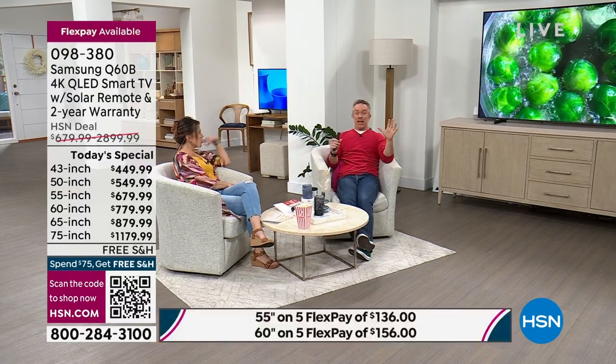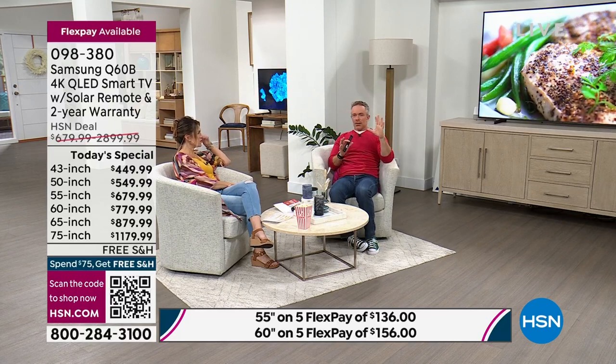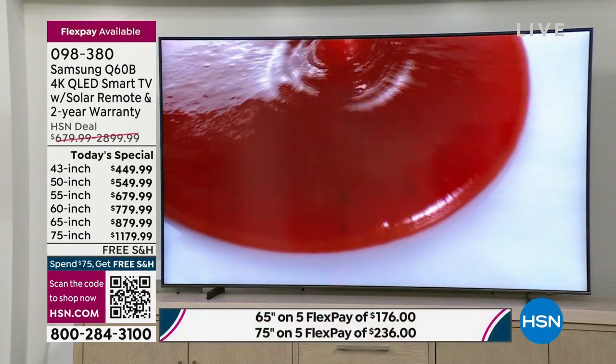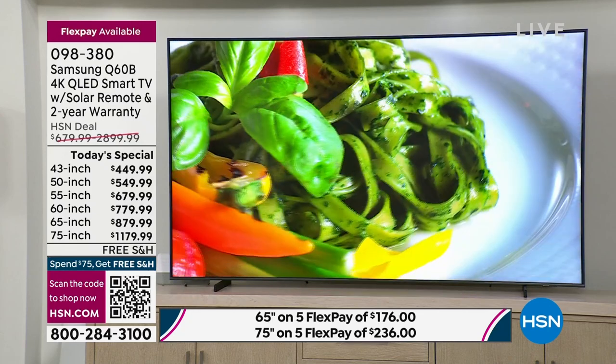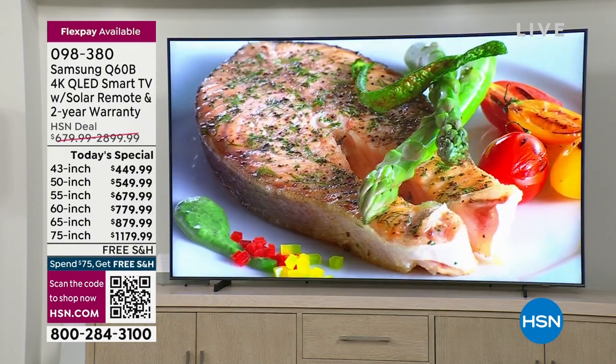Experience it every day when you get this in your home. The immersive audio — you can almost smell the Brussels sprouts and green beans sizzling. You want to get immersed in what you're watching. That's why a lot of us have upgraded, not just in terms of the technology, but in terms of the sizes. We can now go for those bigger sizes because they're affordable.